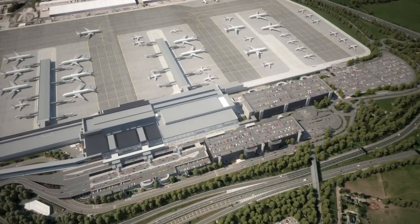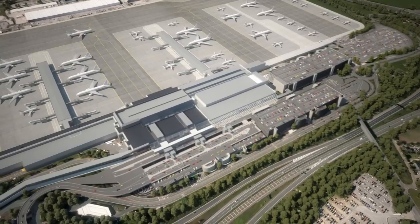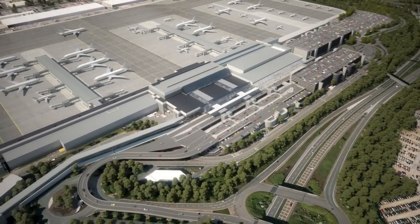Everything you see can be built within the area of our existing campus. Crucially, the build itself has been scheduled so that the airport can safely maintain operations and manage disruption as construction progresses.